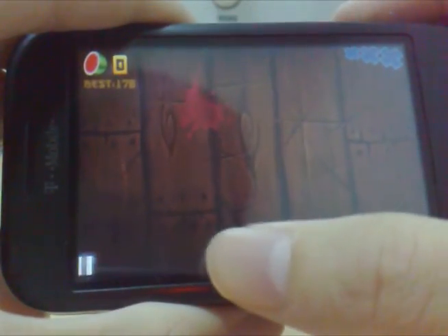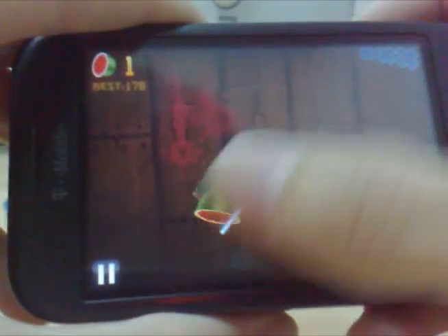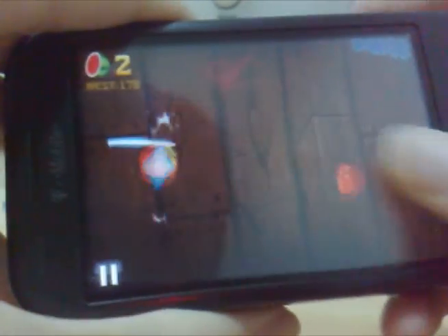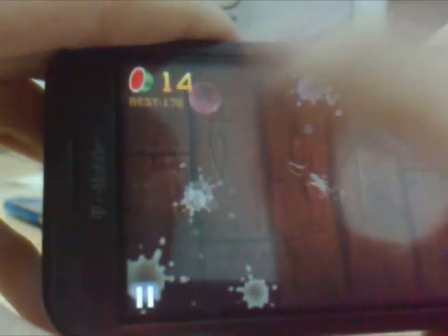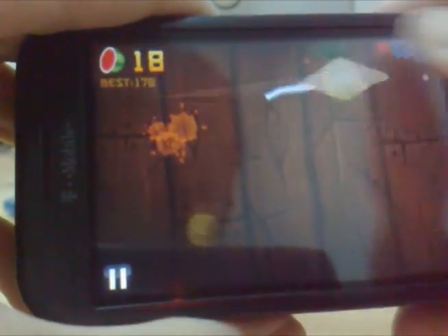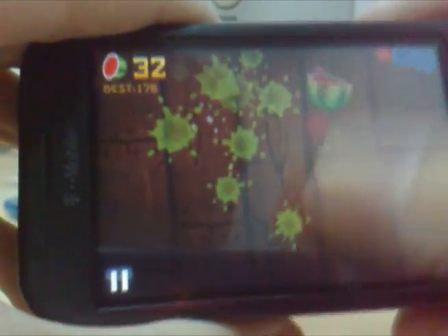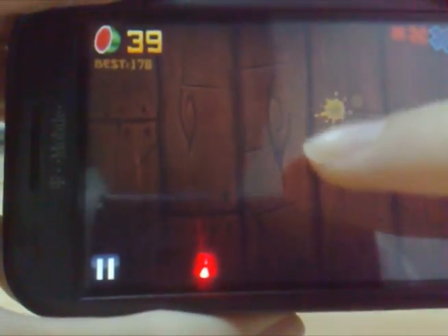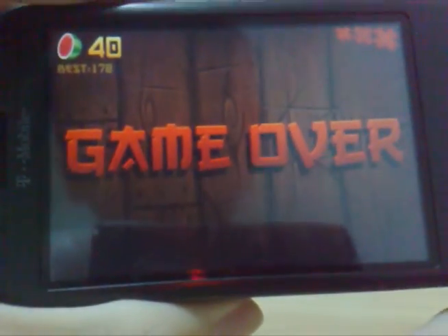Let's do classic mode for example. I have to slice the fruit. Let's see how far I can get — don't hit the bomb or it's game over. The frame rate is pretty good for a cheap device like this, able to play iPhone games. And that's it — game over. That's what I wanted to show you.